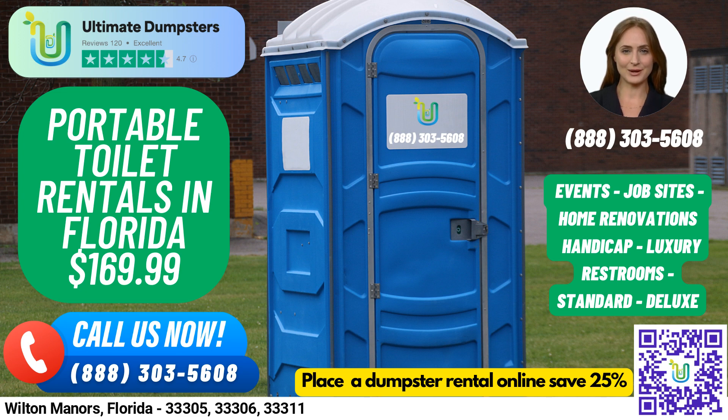Trailer-mounted portable toilets are larger units that are mounted on a trailer and can be easily moved from one location to another. They typically come equipped with multiple stalls and other amenities. High-rise portable toilets are designed for use on high-rise construction sites or other locations where standard portable toilets may not be accessible. They can be lifted by a crane or other lifting device to reach upper floors.